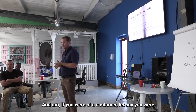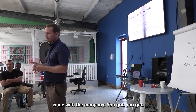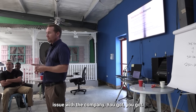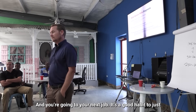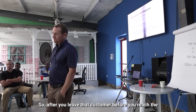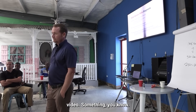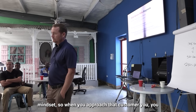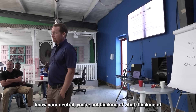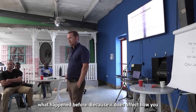If you were at a difficult customer and got sped up, and you're heading to your next job — it's a good habit to just take 10 minutes after you leave that customer before you reach the next one. Watch a little video, call your wife — try to get yourself into a neutral mindset so when you approach that new customer, you're not thinking about what happened before, because it does affect how you perform.